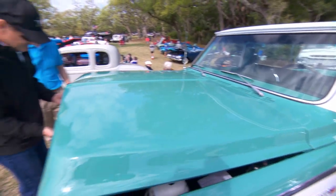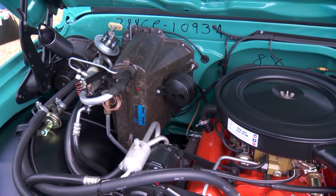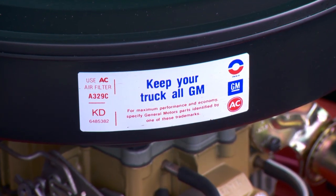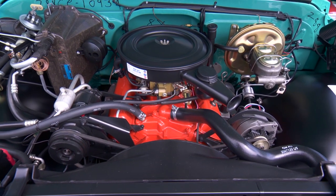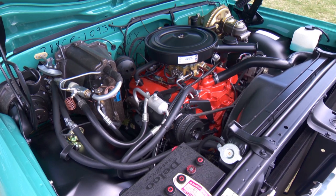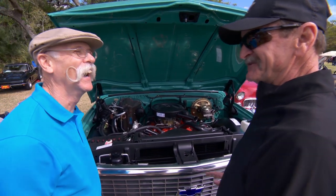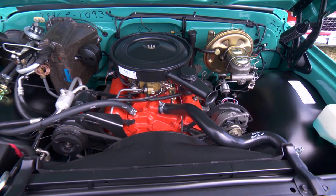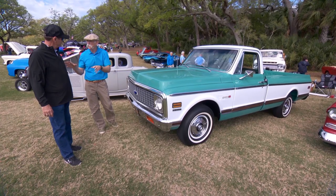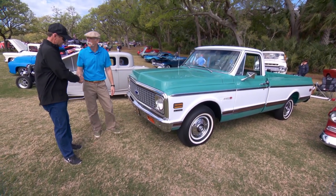Let's see what's under the hood — oh, that pops up nice. This thing really is showroom. Before they painted it, they took original pictures of everything and put it back just like it was. It's a 350. Do you even drive it anymore? Not right now — I'm showing it. It's got 19 miles on it since the restoration. So this is a 1972 Chevy Cheyenne, in the family since new, and brought back to new. What a truck — thanks for bringing it out.